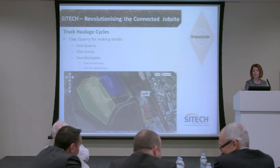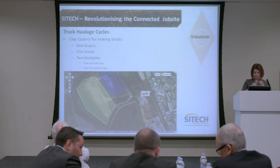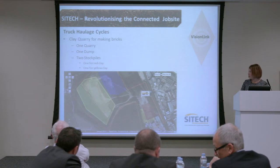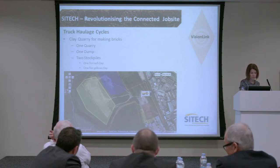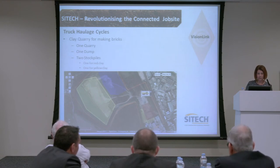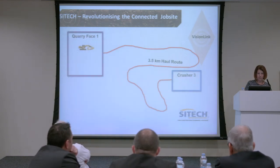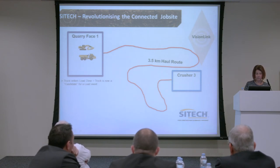Here's an example for a quarry making bricks: one quarry, one dump, two stockpiles, with vehicles — one for red clay and one for yellow clay. We have the truck, it starts, enters its load zone, and becomes a candidate for a load event. We're showing the site — the load, the quarry face, and the haul road of three and a half kilometres.